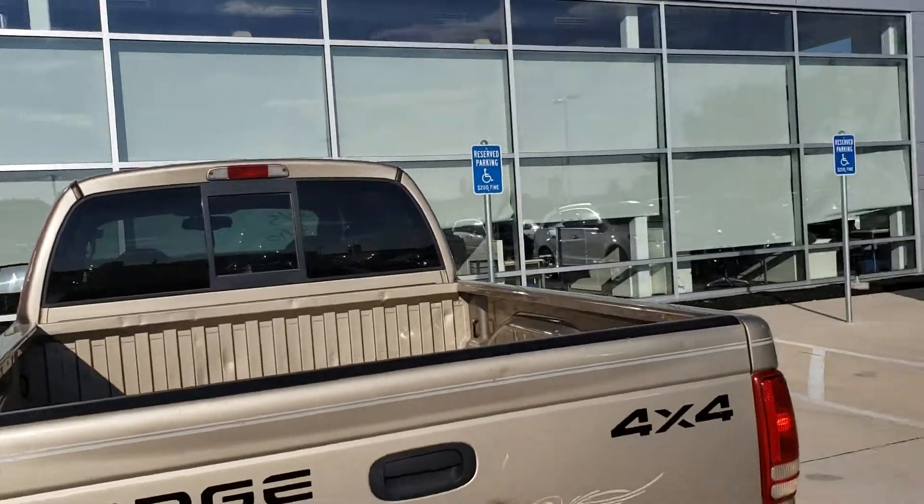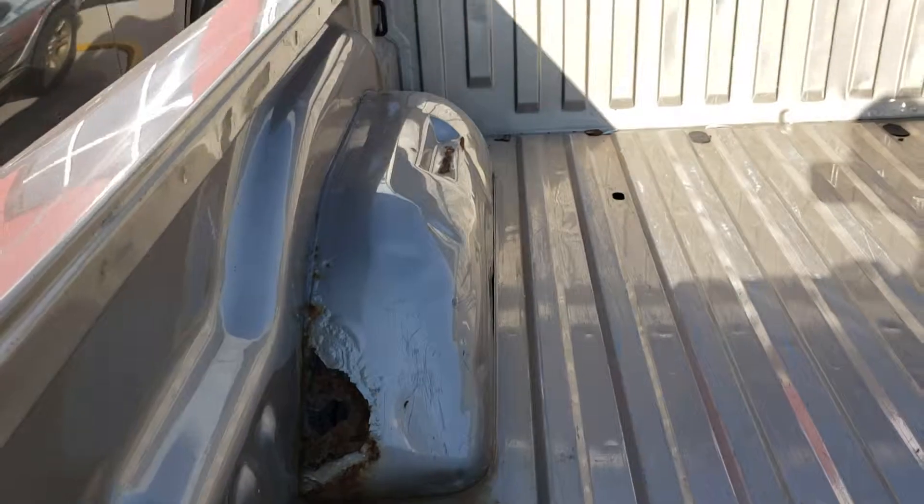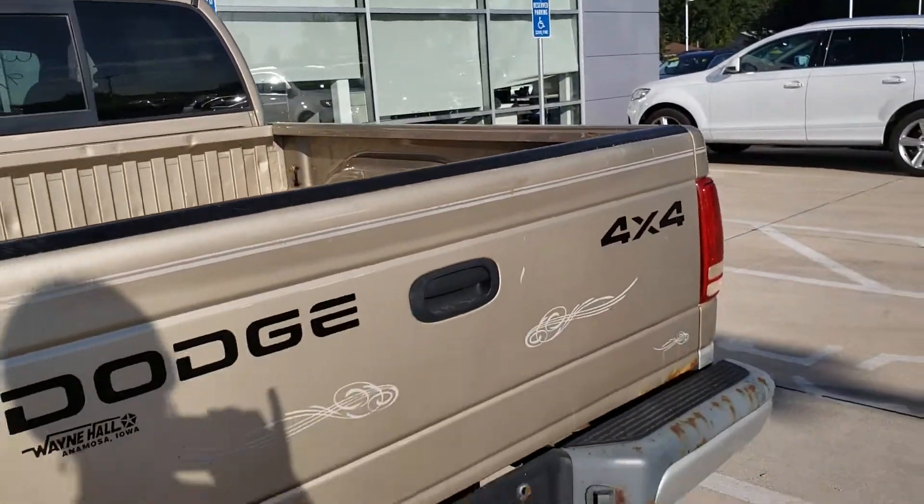But other than that, it is a strong pickup — it runs strong, the AC is good, and the mileage is low, as you saw on the website. I just wanted to give you an idea of what you're looking at so that you can make the decision whether or not it's something you want to pursue.